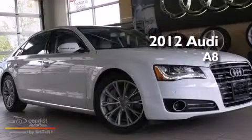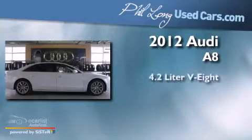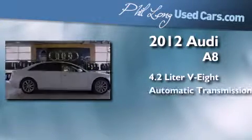This is a certified pre-owned 2012 Audi A8. It has a 4.2 liter 8-cylinder engine and an automatic transmission.